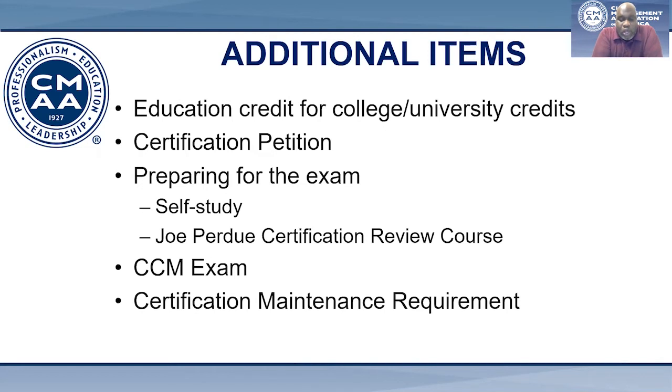The CCM exam covers all 10 of our competency areas. The exam is a 400 multiple-choice question exam. You'll have at least seven hours to sit for the exam, plus a one-hour lunch break if necessary. To pass the exam, you have to score at least 70% overall and 50% on each section. When you're eligible to sit for the exam, you have two options. You can either study on your own and have the exam proctored at a local university testing center or a private testing center, or you can attend the Joe Purdue Certification Review Course, which is held at Georgia State University in Atlanta and may also be available virtually. With the Joe Purdue review course, you would sit for the exam following the course. This is a great opportunity to assist you in your preparation for the exam and can also count towards your workshop requirement.